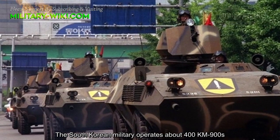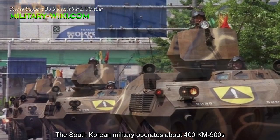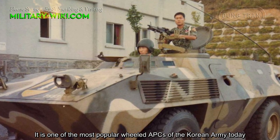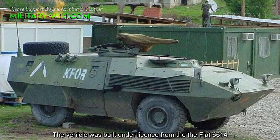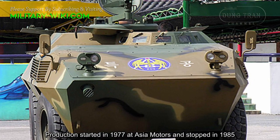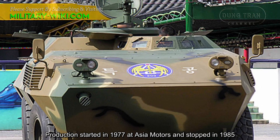The South Korean military operates about 400 KM-900s. It is one of the most popular armored personnel carriers of the Korean army today. The vehicle was built under license from the Fiat 6614. Production started in 1977 at Asia Motors and stopped in 1985.